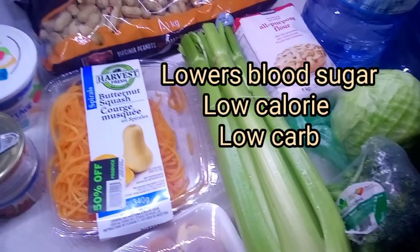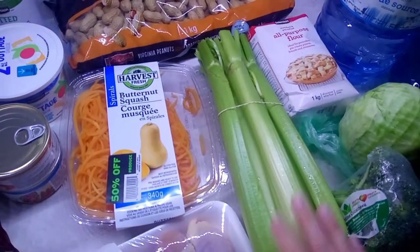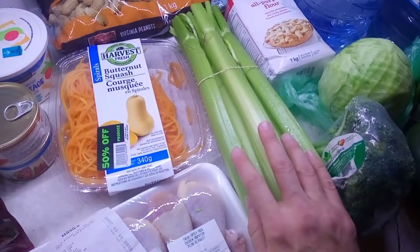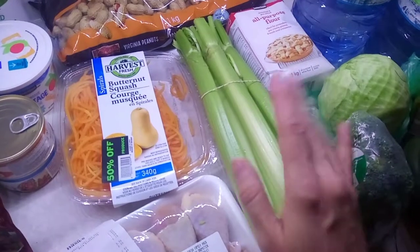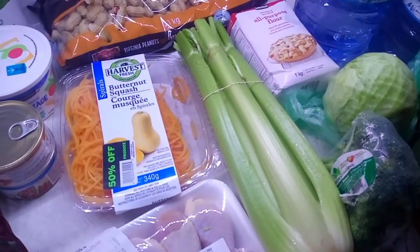Celery is still quite expensive — I can't believe the price of celery here in Ontario, it was $2.88. But I have to get it because celery really helps with lowering your blood sugars, so I'm going to eat it for snacks and put it in soups. I'm not planning on many salads this week because I didn't get lettuce.